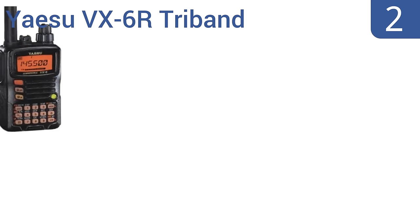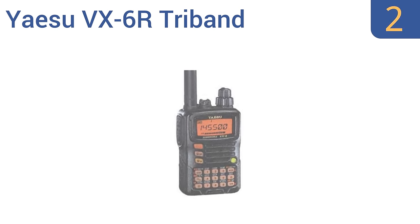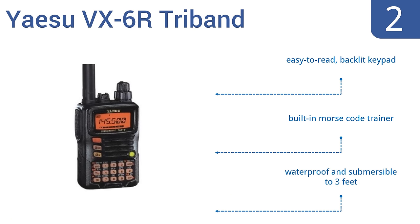At number 2, designed as a good starter radio, the Yaesu VX6R tri-band radio is available in a durable black magnesium case and is capable of receiving AM-FM broadcast radio, shortwave, police, weather, aircraft and marine bands. It has an easy-to-read backlit keypad and a built-in Morse code trainer. It's waterproof and submersible to 3 feet too.